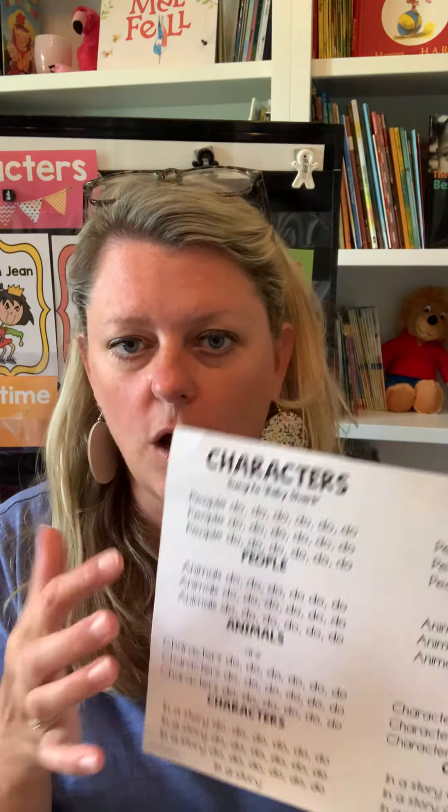Then we go back to our seats and we glue this song that I wrote — one of my favorites, it's to the Baby Shark tune. We sing it, and then we start our first story. The first story I read to the children is Mean Jean, the Recess Queen. It's great for back to school.